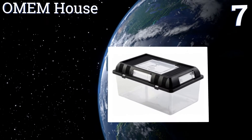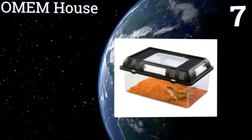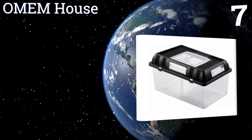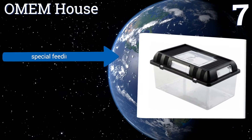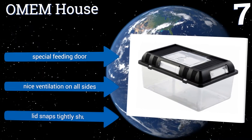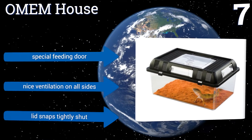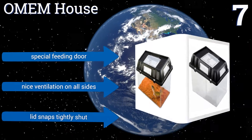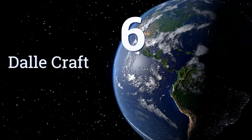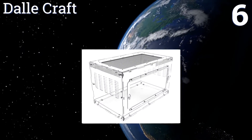At number seven, if you're looking for a basic encasement without a ton of features, the Omim House is a sure bet. Its lightweight compact design makes cleanup a breeze and it's easy to transport from room to room. The downside is that it doesn't give much room for your pet to roam. It includes a special feeding door, nice ventilation on all sides, and a lid that snaps tightly shut.